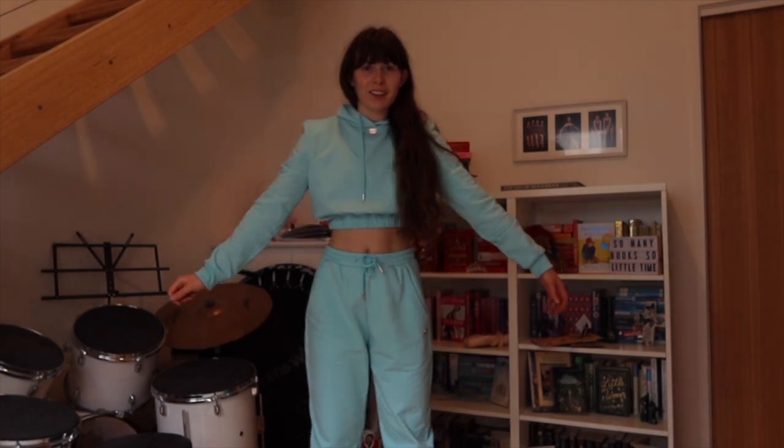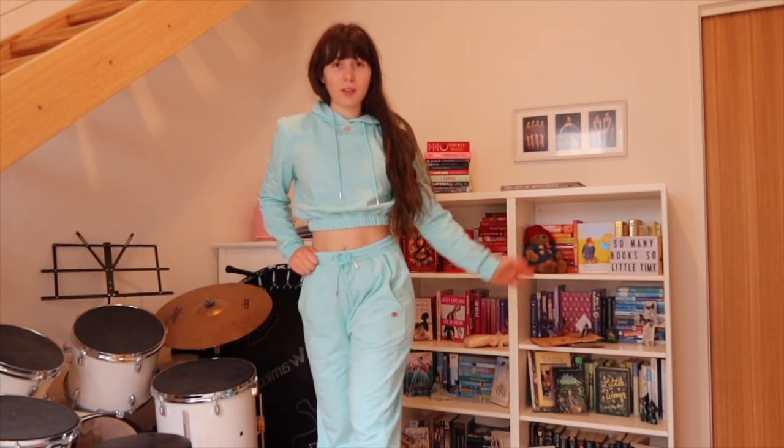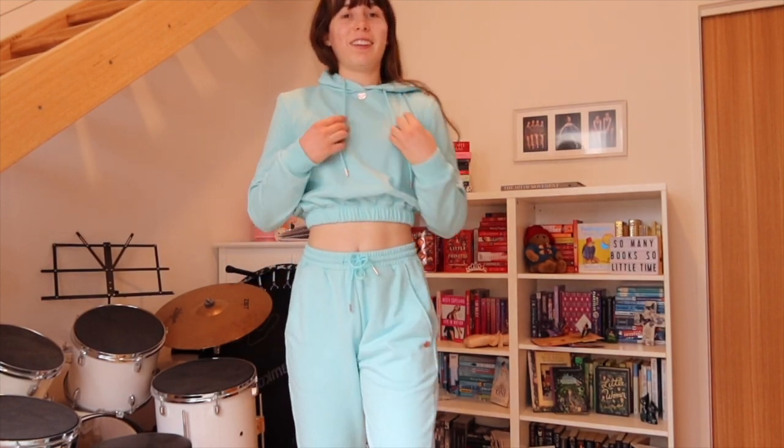Okay guys, so I have the set on. Sorry for the bad lighting — it's a bit overcast so I haven't got much natural light. But this is what this set looks like on, I love it so much! I've just paired it with some Adidas sneakers. How cute is this set?